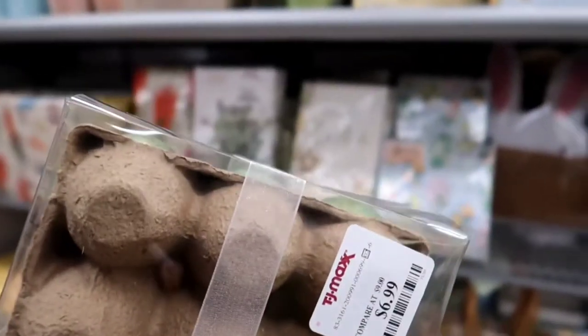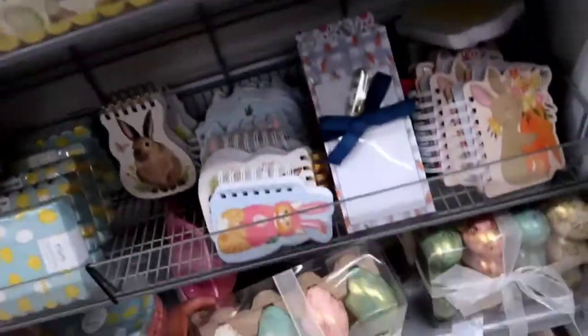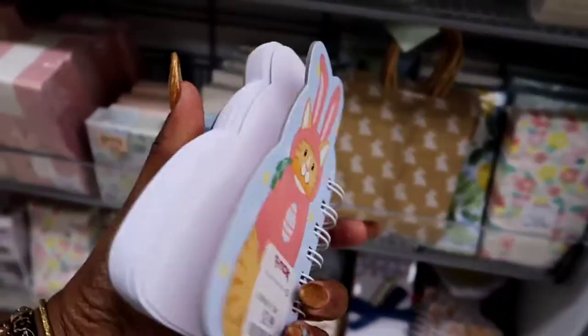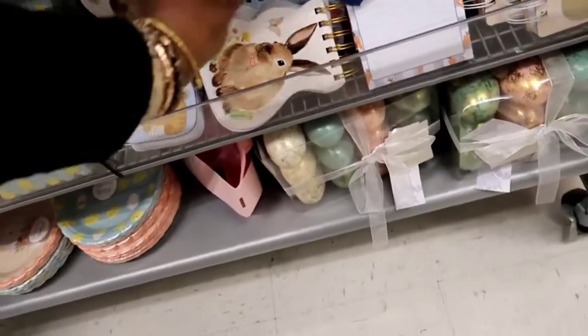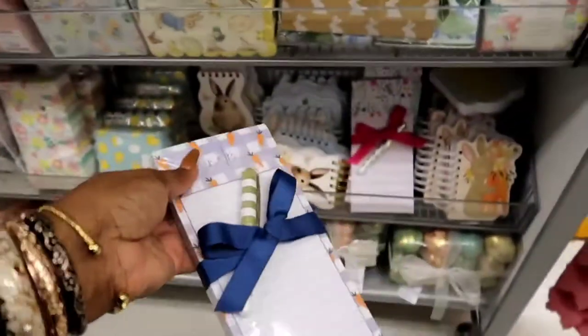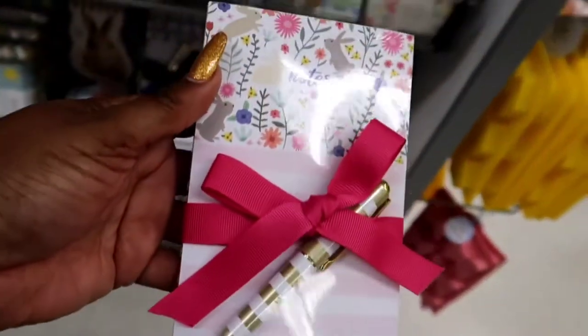Those eggs are so beautiful — I thought they were so beautiful. I don't know what I would do with them. They're $6.99, but they are so pretty. I love gold and all those light colors. For an Easter basket, there's little notebooks — little things you can put in there for your kids. They can write phone numbers, journal, or leave notes for mom and dad. I think those are so cute to put in an Easter basket or even for your mom.